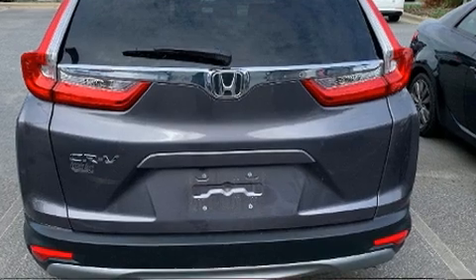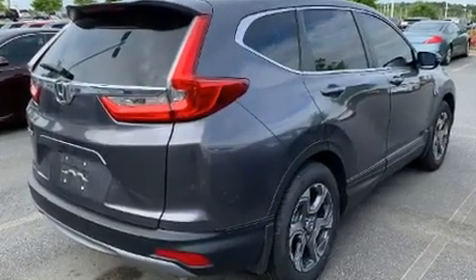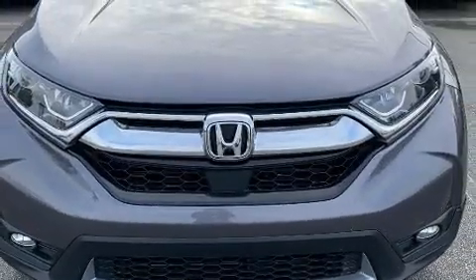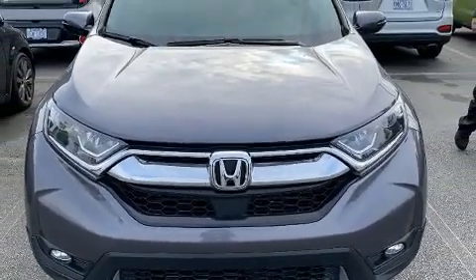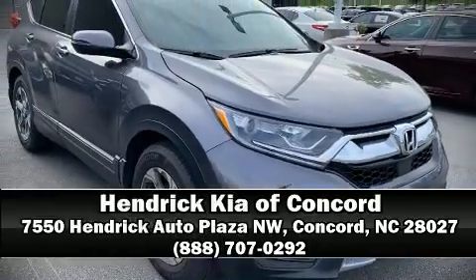Honda ensures the safety and security of its passengers with equipment such as dual front impact airbags with occupant sensing airbag, a security system, and four-wheel disc brakes with ABS. Stop by our dealership or give us a call for more information.